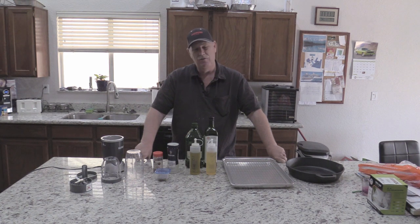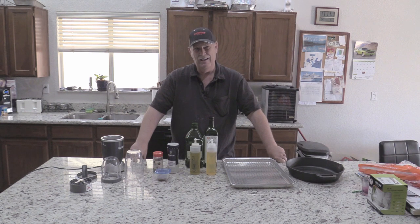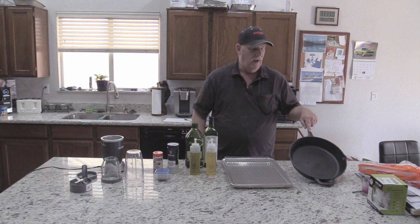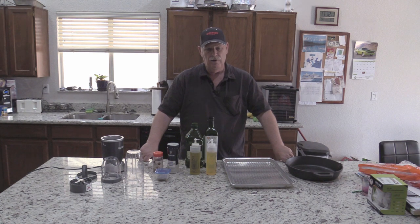I just discovered his channel and it's really down to earth. He emphasizes that we need to cook at home more, and we've been doing a lot more of that lately. I made a chicken fried steak for the first time — I'd never made one before. I was always afraid of frying, but he made me rediscover my iron skillets. I highly recommend getting an iron skillet; it's a wonderful tool for frying.